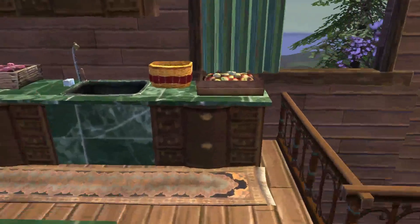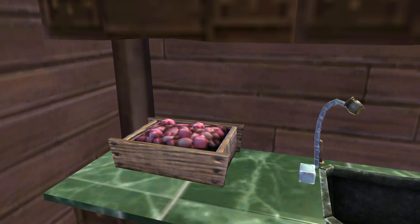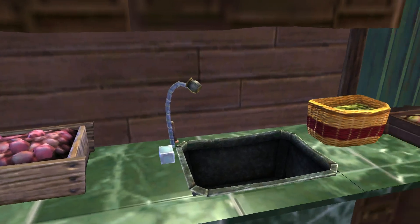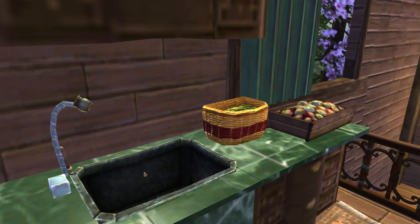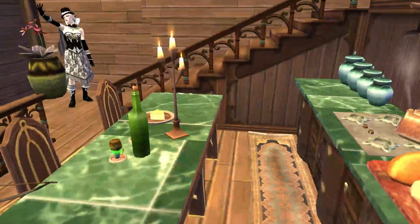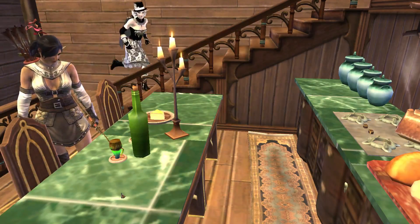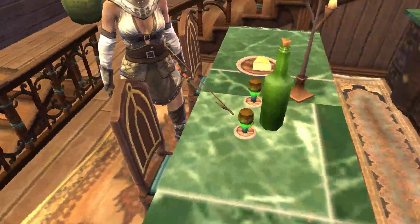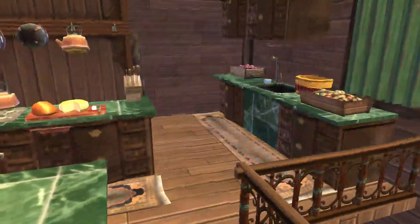Oh boy, another kitchen. I try to make the kitchens different so not every kitchen of mine looks exactly like the others. I think it's maybe a little easier in the kitchens than the bathrooms, but they still kind of run together. I love these little wine glasses — that was way before we had goblets.